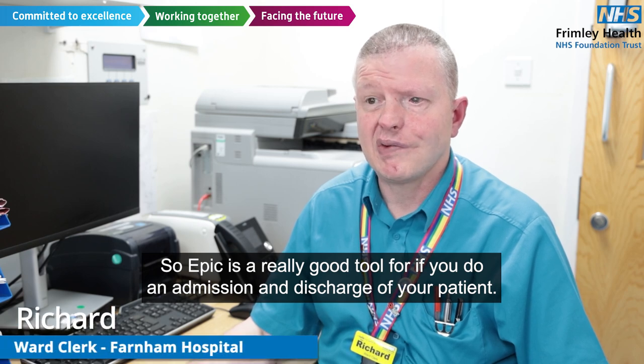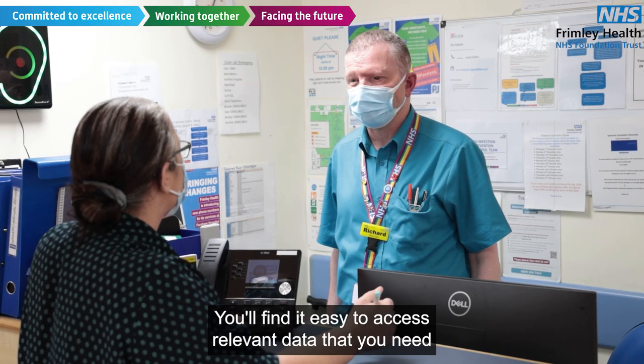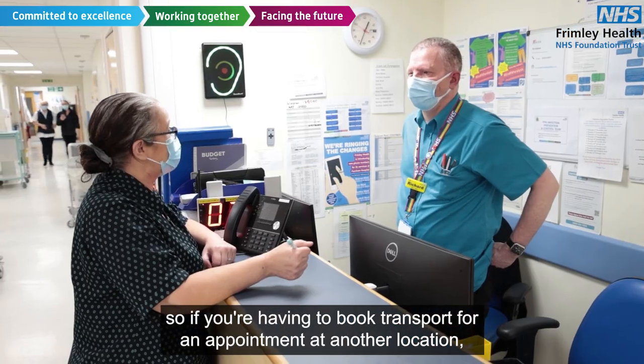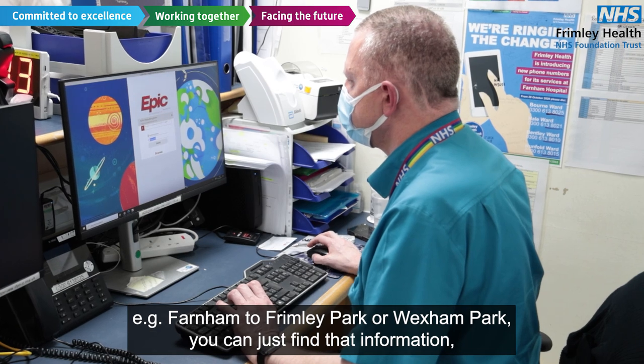EPIC is a really good tool for admission and discharge of your patient. You'll find it easy to access relevant data that you need for booking transport for your patient to go home, to check on their appointments. So if you're having to book transport for an appointment at another location, for example Farnham to Frimley Park or Wexham Park.